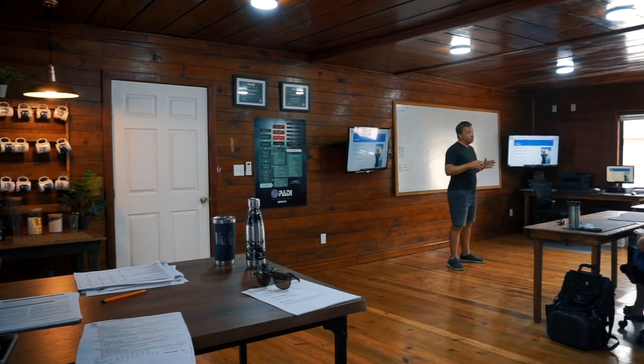Now let's go up and take a look at the classrooms. We have three multimedia classrooms complete with air conditioning, TVs, and computers. We also have a brand new conference center for our professional level courses and a dedicated space for our monthly Instructor Development course candidates.